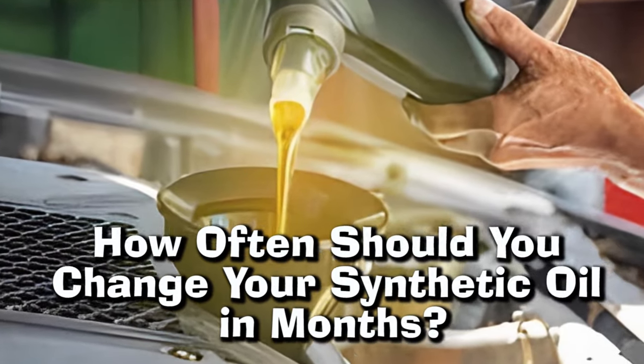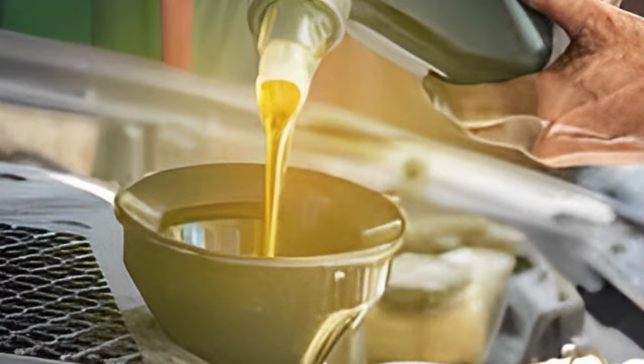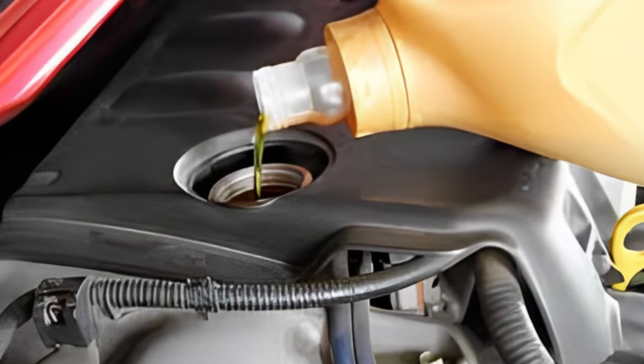How often should you get an oil change? Oil changes generally have a different timeline for various vehicle makes, models, years, and usage, and the types of oil used.